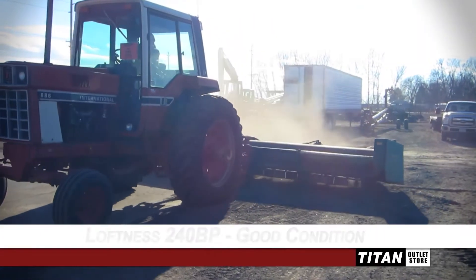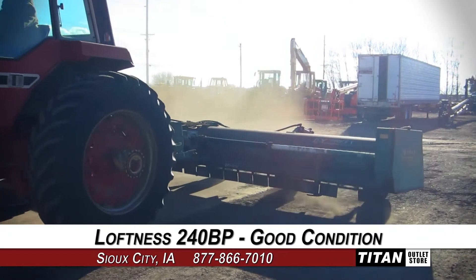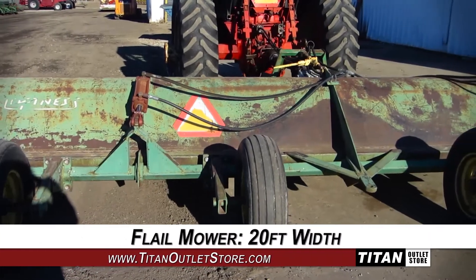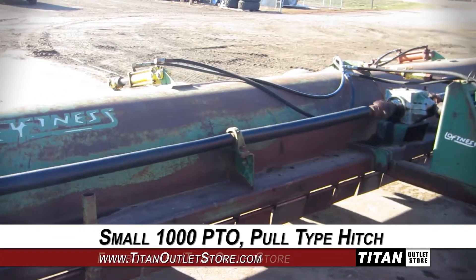Welcome to the Sioux City Titan Atlas Store. In today's video, we'll be demonstrating a Loftness 240BP in good condition. Let's take a closer look at the features on this flail mower. This Loftness 240BP is 20 feet wide and features a 1000 PTO and a pole type hitch.